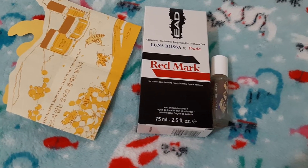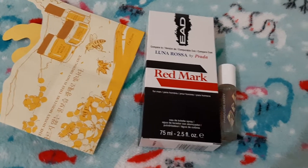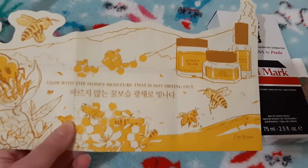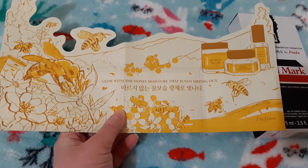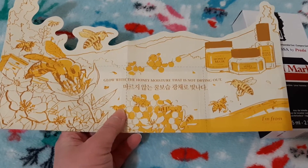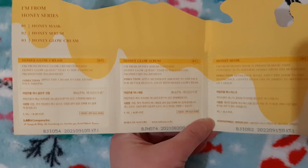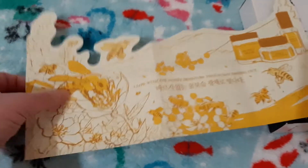I got number four, which is Team Rocket, and that is for a trio. I picked this sampler trio from I'm From — it's a Korean beauty brand. It is the 'Glow With the Honey' moisture set. Basically it's all honey products: a honey mask, the honey glow serum, and the honey glow cream. So that's what I picked for Team Rocket.